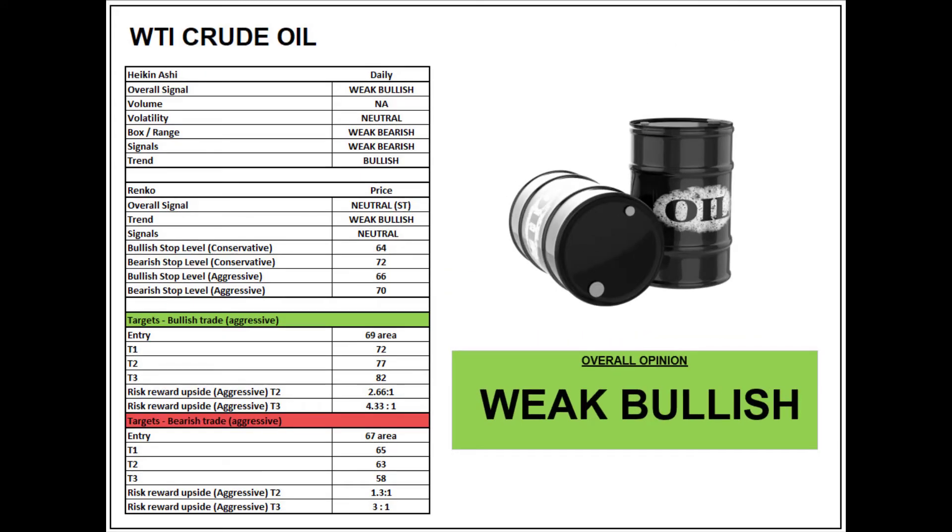Oil can be a tricky one to trade just on the technicals alone. If you've got a strategy around it, you've got to make sure it's watertight because it can be volatile and erratic at times. I like to add other sentiment and fundamental indicators just to confirm that technical bias and put it all together as one picture. But going off the technicals alone, I'm pushed to go weak bullish — it looks more neutral, but I can see support around the key areas and it looks like it's trying to bounce back towards those shorter-term highs.